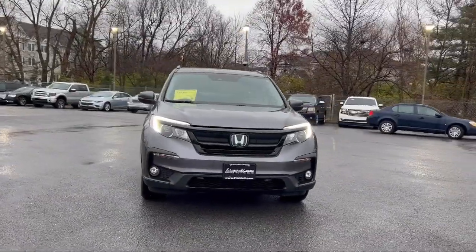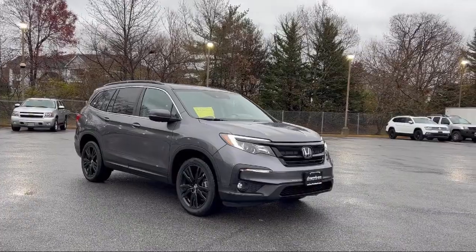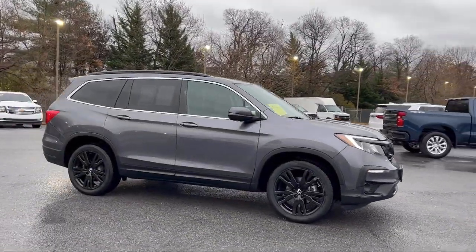It comes equipped with rear spoiler, four-wheel drive on demand, in-dash rear view monitor, smartphone integration Apple CarPlay, and exterior entry lights approach lamps.